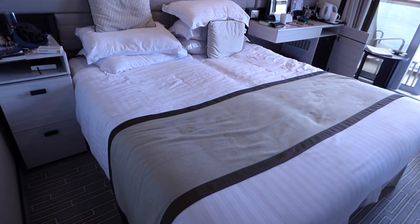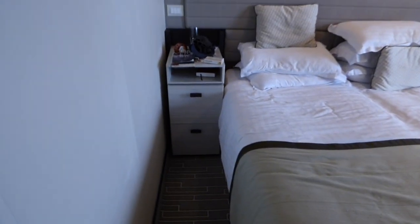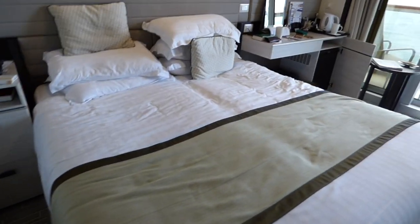The bed is fantastic for comfort — you can't get much better than this. The cupboard is there but it's a bit short of drawer space.